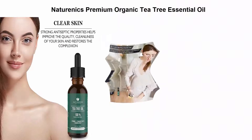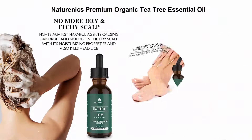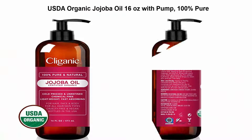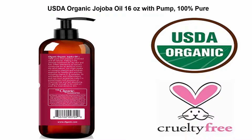100% undiluted, pure, USDA certified Melaleuca alternifolia, therapeutic grade — for toenail fungus and acne treatment. Top 4: USDA Organic Jojoba Oil, 16 ounces with pump. 100% pure, bulk, natural, cold pressed, unrefined, hexane-free oil for hair and face. Base carrier oil, certified organic.